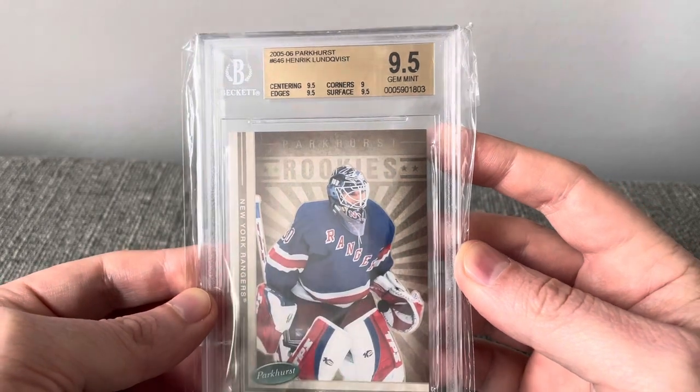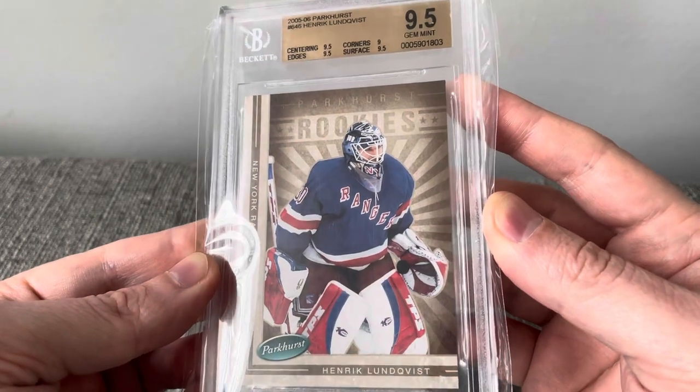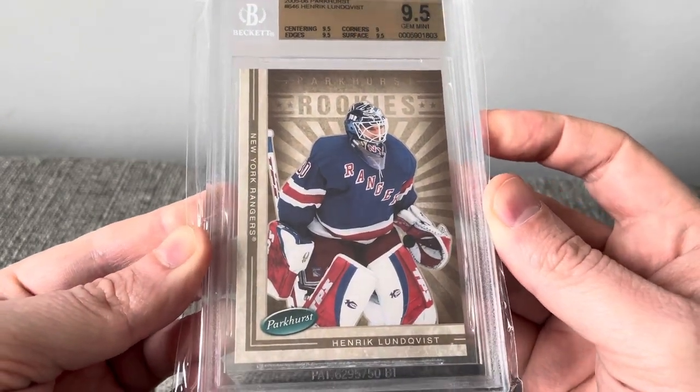And a 2005-2006 Parkhurst in a 9.5. Got this rookie card for next to nothing.